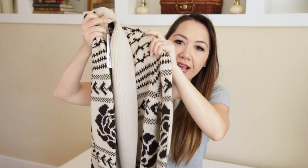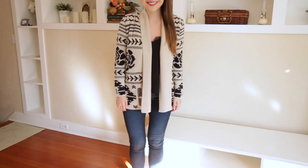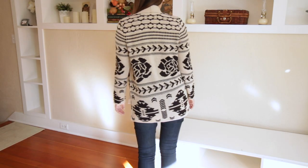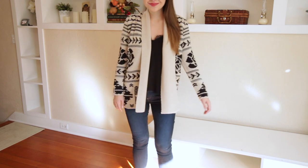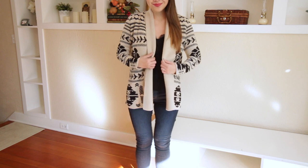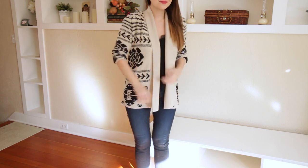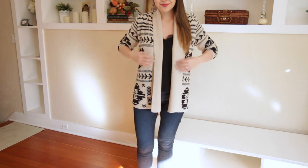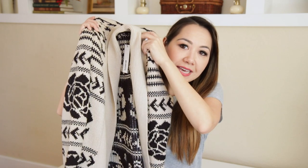My last thing from Shopbop is this fair isle cardigan jacket. It's quite heavyweight so if you live in a milder climate you might even be able to wear it as a jacket. I'm going to be wearing it as a cardigan. I love it — I think it's really cool. A really nice one with skinny jeans, a white tee, and Ugg boots or over-the-knee boots. It's from BB Dakota and I'm always a fan — I think it's such great value.